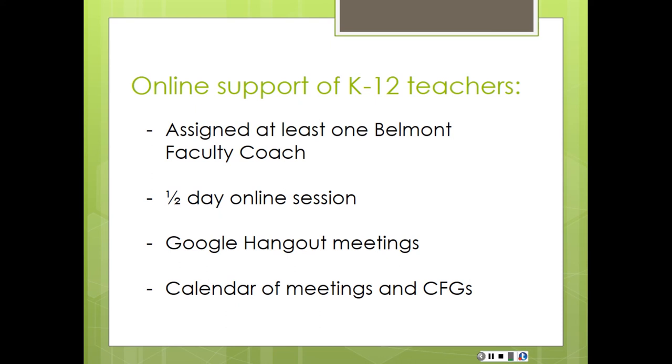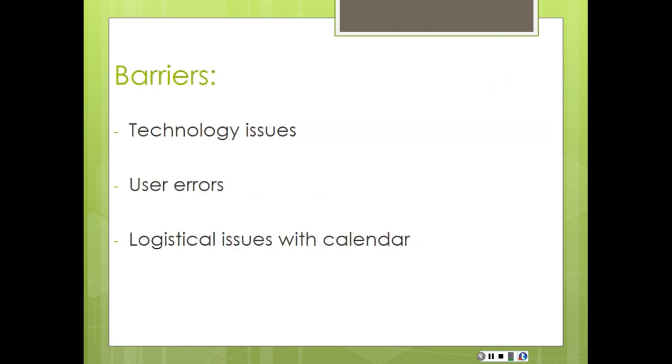We had a lot of variety in expertise with technology — some of our teachers were really excited, some were really nervous. That half-day session was supposed to help them ease into it. So we set up a calendar of meetings with Critical Friends Groups via Google Hangout, and that was our plan to move forward.